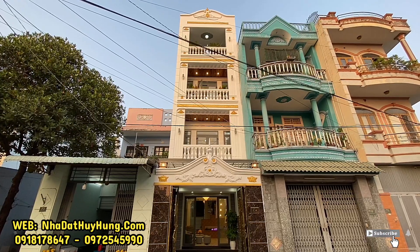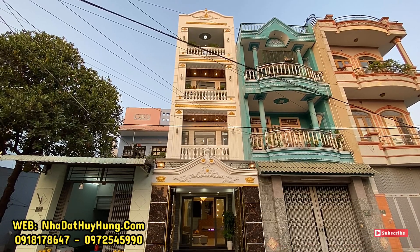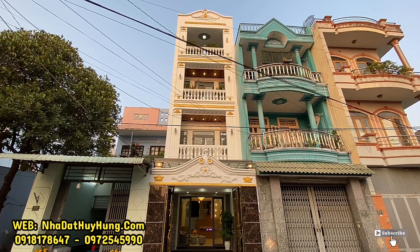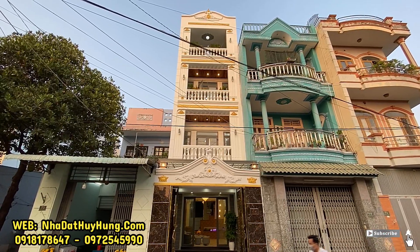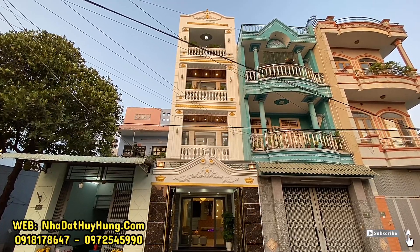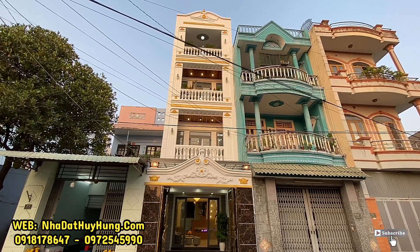Buổi trưa ngày hôm nay Hùng sẽ đến với mặt tiền đường Nguyễn Duy Cung, Phường 12, Quận Tân Bình, TP.HCM. Đây là một căn nhà mặt tiền với diện tích ngang 4m, độ dài 22m, được thiết kế 1 trệt 3 lầu. Hướng nhà là hướng Tây Nam, phù hợp cho quý anh chị vừa ở vừa làm văn phòng công ty, và phù hợp với phong thủy Tây Tứ Trạch. Mặt tiền căn nhà được thiết kế theo kiến trúc kiểu Pháp năm 2021.